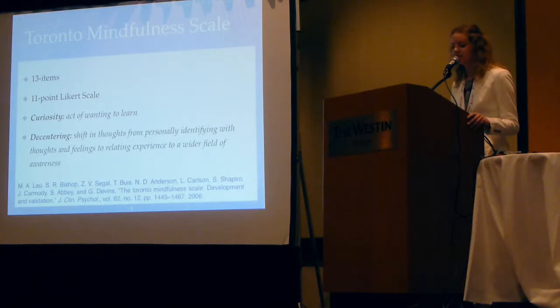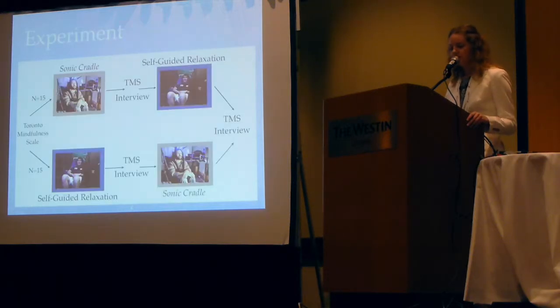One of the measures was the Toronto Mindfulness Scale, developed by Mark Lau and colleagues. It assesses two aspects of mindfulness meditation: curiosity, or the act of wanting to learn, and decentering — basically being able to look at your thoughts non-judgmentally. In our experiment, we had 30 participants go through both conditions, matched according to their meditation experience — whether they had at least some meditative practice or no experience at all. I had them complete the Toronto Mindfulness Scale three times: at the beginning, the middle, and the end, and I also did a semi-structured interview to ask about their experiences.